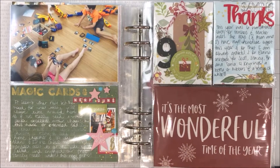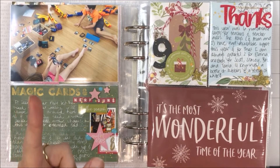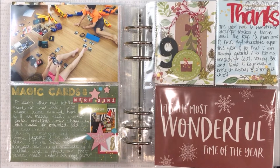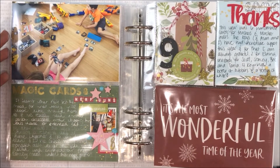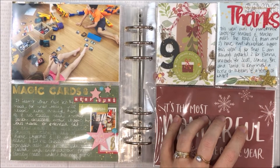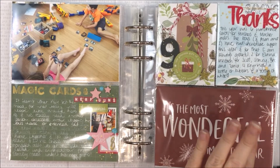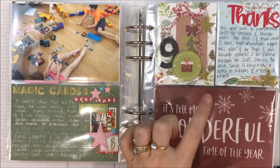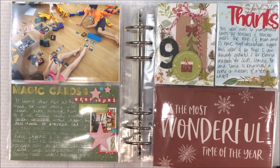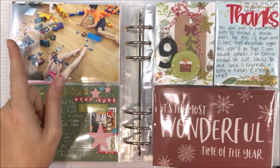Day nine was all about saying thanks. There is a photo under here but it is for a design team share coming early next year, so I can't show you — and it's kind of fun that I can't, because I like to torment you a little bit. I made six cards for teachers and teachers' aides, and I will share the finished page in the process video for those cards.